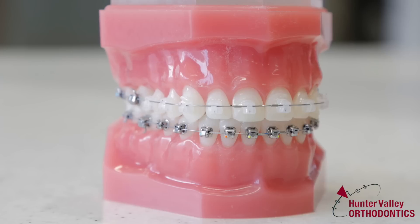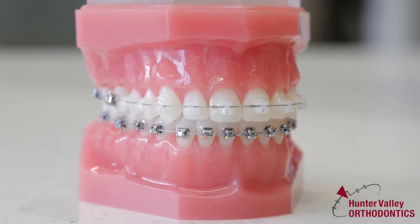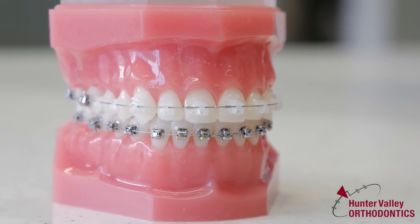We offer ceramic braces usually on the upper only, because our concern is that it may sometimes cause a little bit of wear on the upper teeth, as the ceramic material itself tends to be harder, more brittle, and can cause greater wear against the natural teeth.